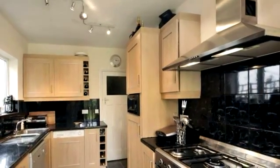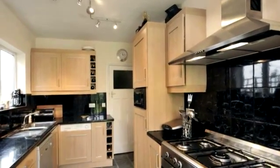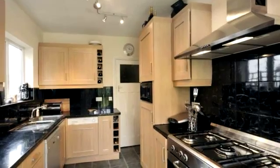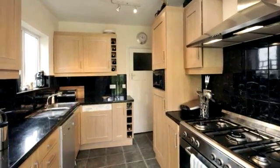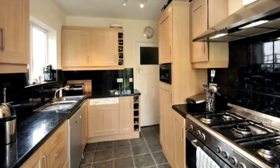The kitchen has been refitted in a range of modern light wood fronted units with a range style oven and integrated fridge freezer and washing machine. A door leads to the rear garden.